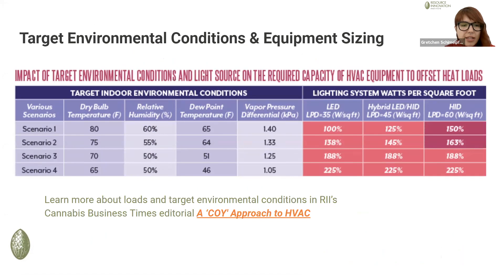I'm going to start off by highlighting a recent editorial that we published with Desert Aire and Root Engineers, two of our members, on the COY approach to HVAC.